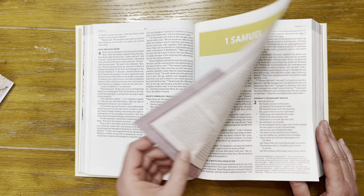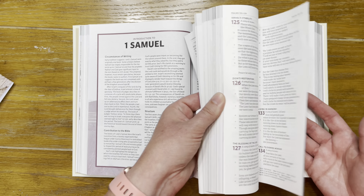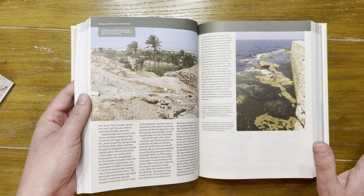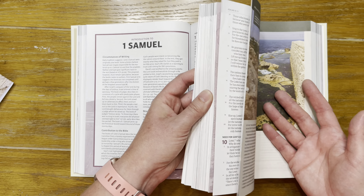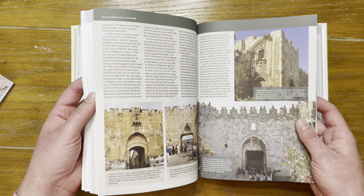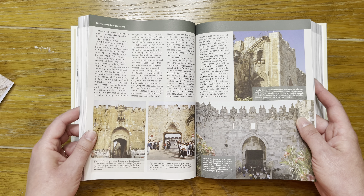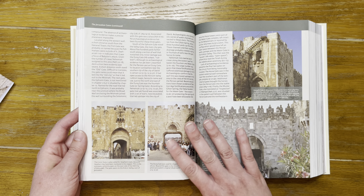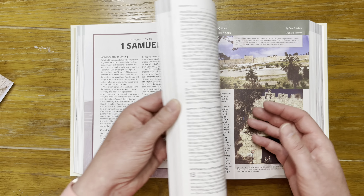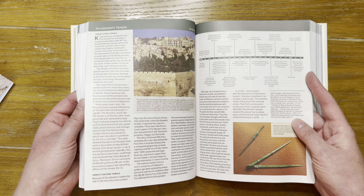Then we get to Samuel. Doing some quick flipping — there's an article on the Jerusalem gates, which are still standing today and you could go see them. There's also Zerubbabel's Temple.